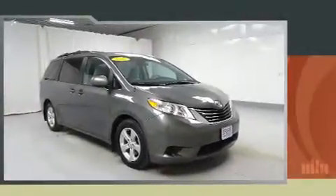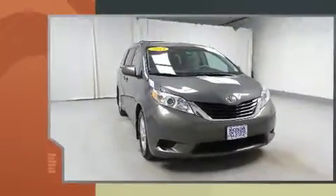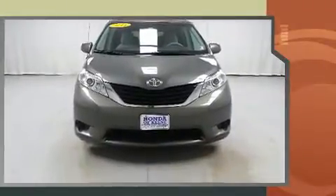Climb inside this 2013 Toyota Sienna. This seven-passenger van just recently passed the 60,000 mile mark. It features a front-wheel drive platform, an automatic transmission, and the 3.5-liter six-cylinder engine.